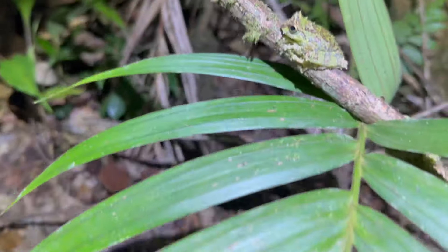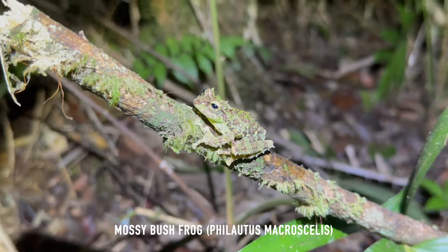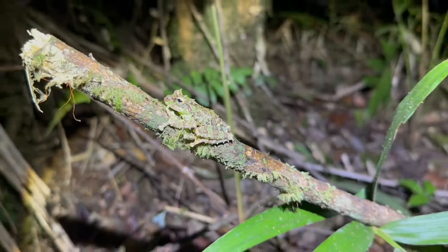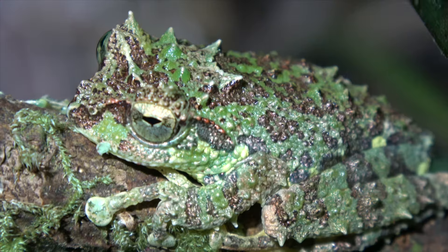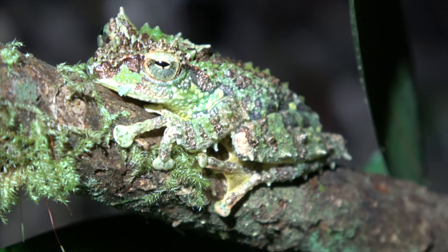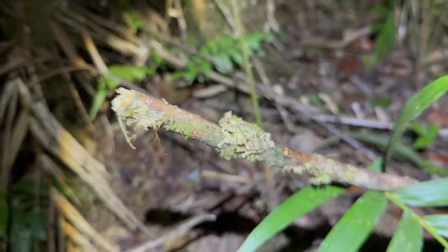Oh, that is a frog and a half! We just took a few photos of this beautiful mossy bush frog. I would go as far as to say this was my number one frog target for the entire trip, and it has lived up to its expectation. This is probably one of the most beautiful frogs I've ever seen.